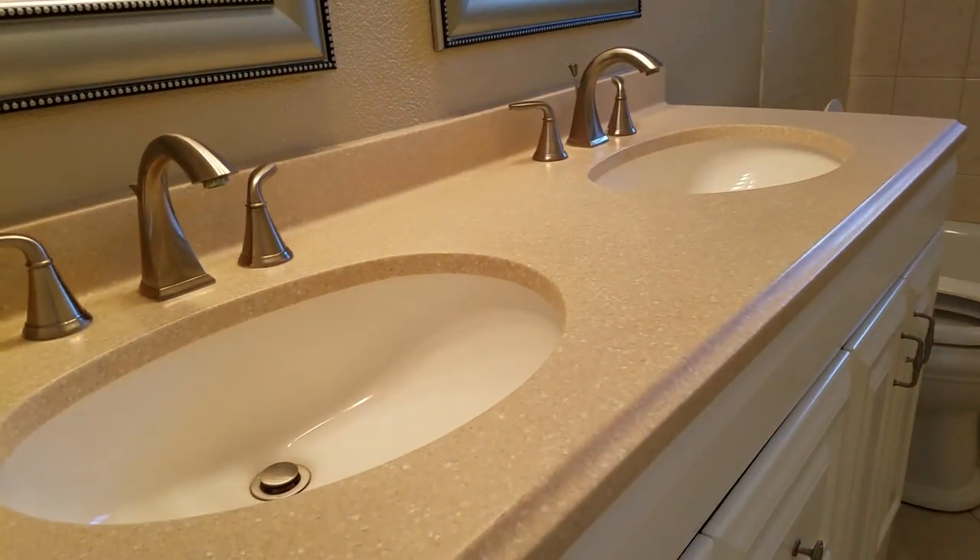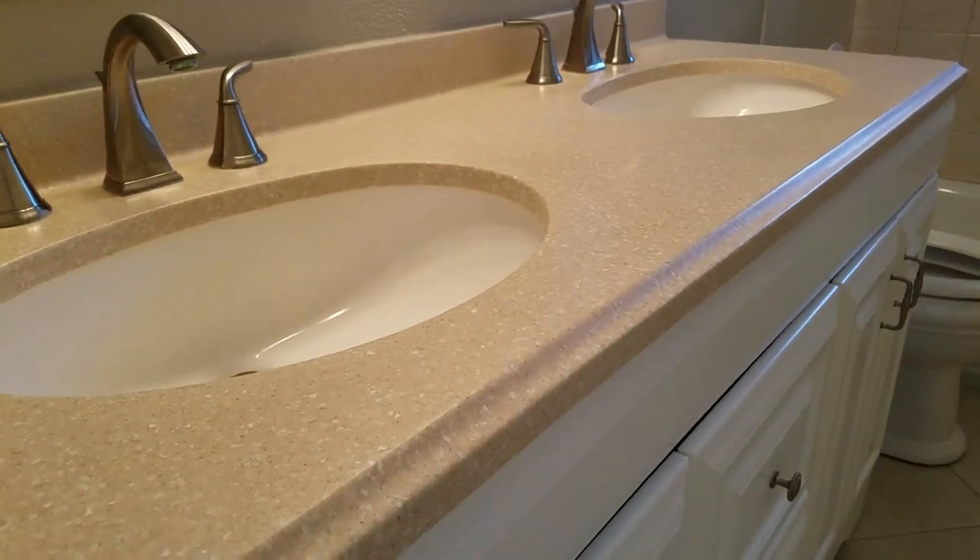In the guest bathroom, tile goes all the way up to the ceiling. This is a new vanity with a quarry top and nice hardware. It's all very nice. There's a little linen closet here and another linen closet there.